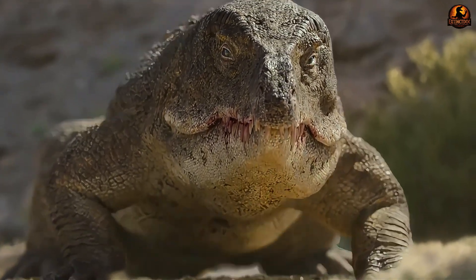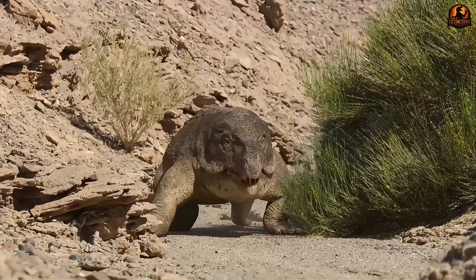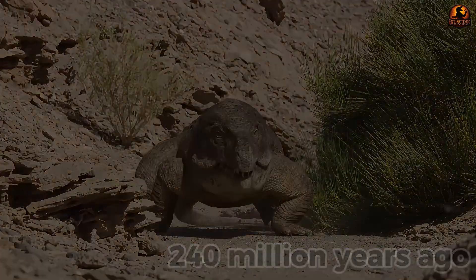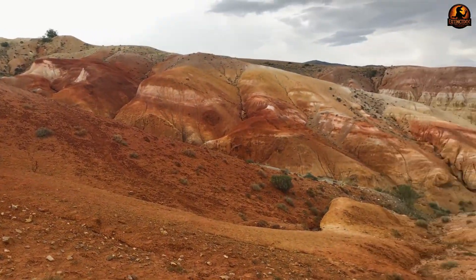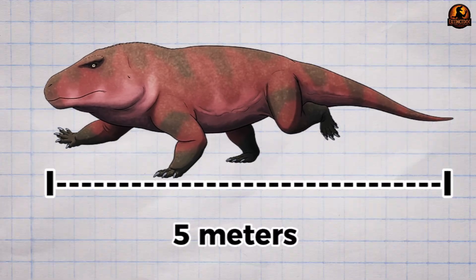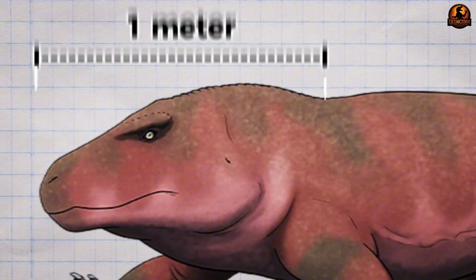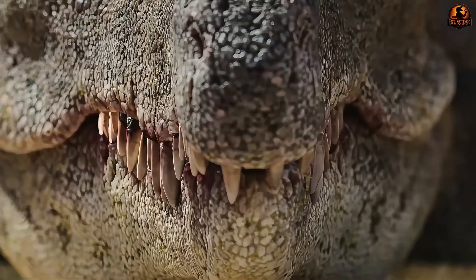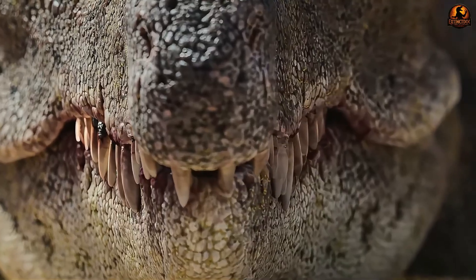Erythrosuchus, or the red crocodile, was a gigantic predator that lived in South Africa over 240 million years ago. Its name comes from the reddish soil where its fossils were found. Standing out at five meters in length, its most striking feature was its unusually large head, which measured up to one meter — nearly a third of its body. Its teeth were curved inwards and razor-sharp, designed to trap prey.